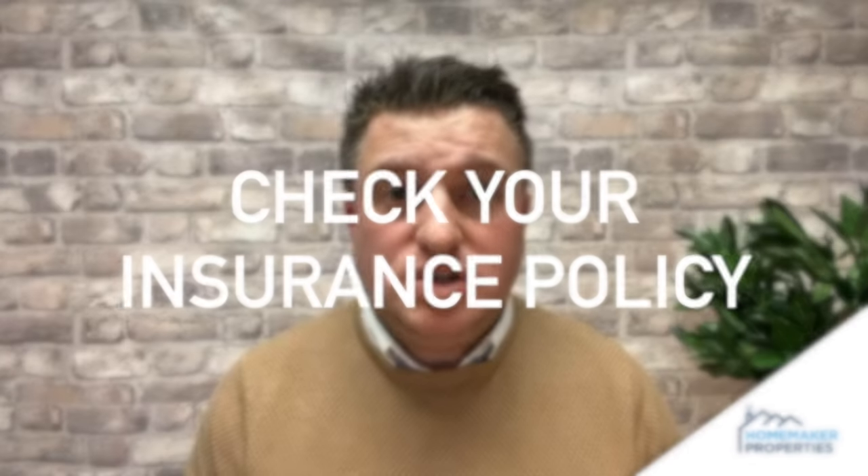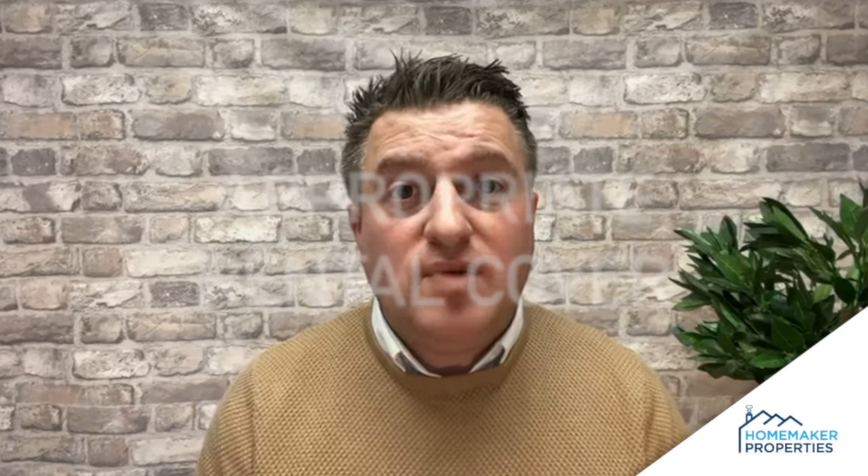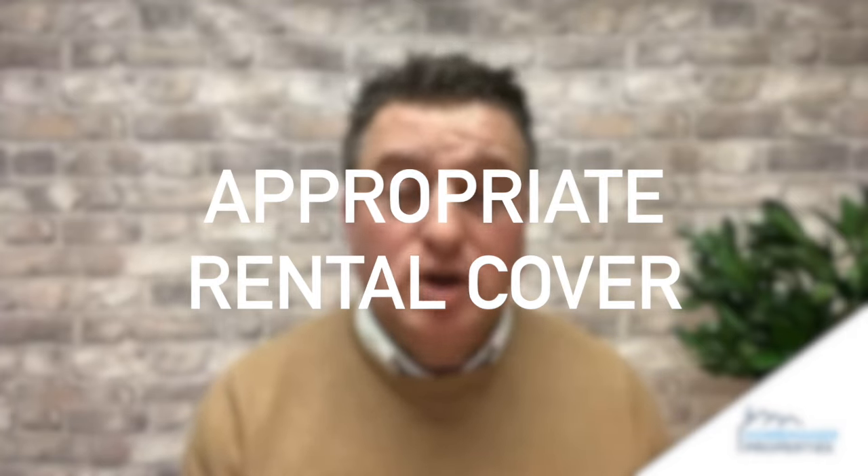On a final point, check your insurance policy — what's included? Make sure in the event of a fire you have the appropriate cover, not only to refurbish the property and get it back to a habitable state, but also the appropriate rental cover. Should the property be uninhabitable, the cost of rehousing tenants if required means that your loss of rent is also covered as well.